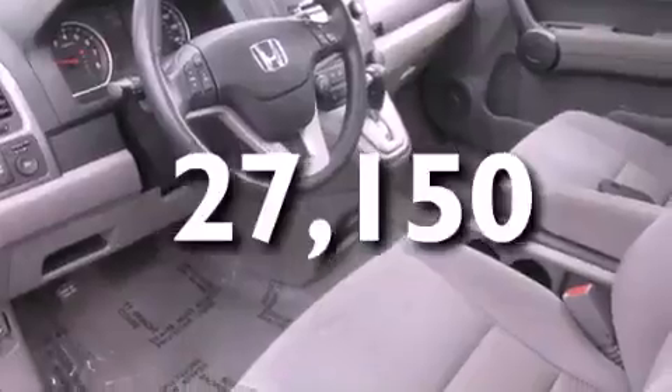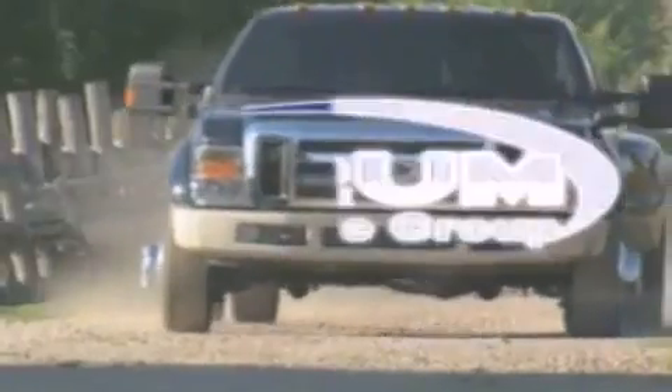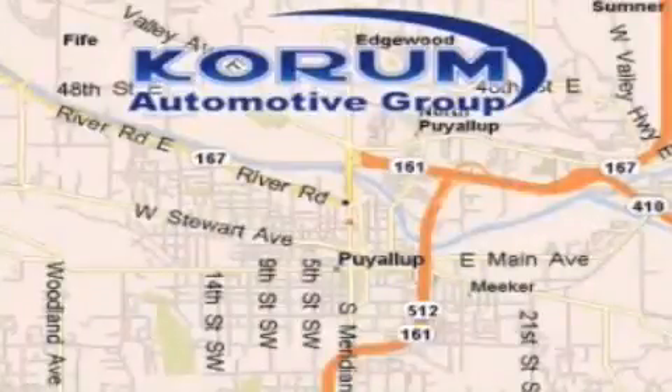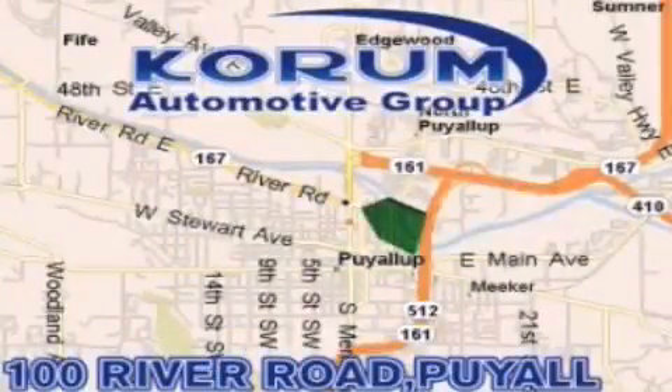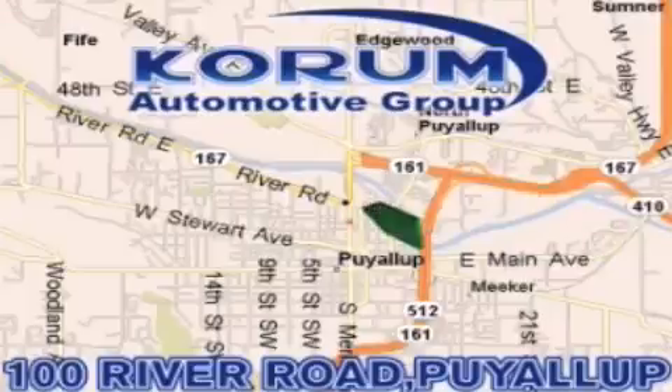Contact us today to schedule your opportunity to see this automobile in person. Corom Automotive Group is located at the corner of River Road and Meridian in Puyallup. Corom has been serving our customers since 1956, providing excellence in sales and service of new Fords, Mitsubishi, and Hyundai products along with a huge selection of pre-owned vehicles. Come visit Corom Corner, or email our internet staff at iteam@corom.com.